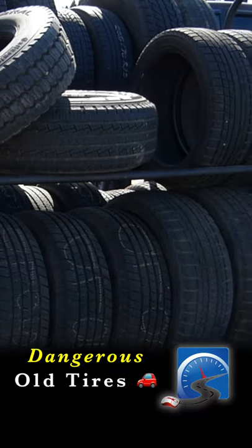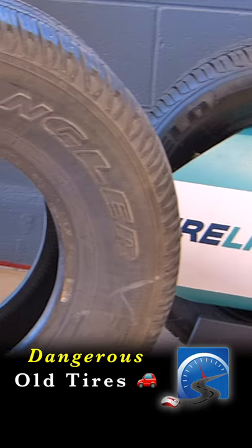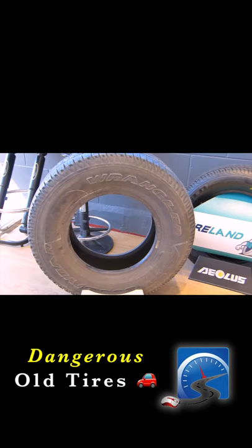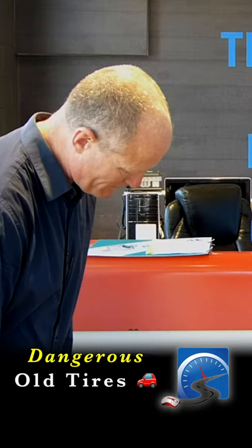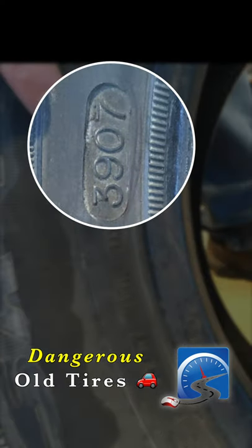Anything more than eight years old, you don't want them on your vehicle. Here's a tire that has at least 40% tread — looks okay. The production date is the last four numbers after the DOT. So this tire was made in the 39th week of 2007.